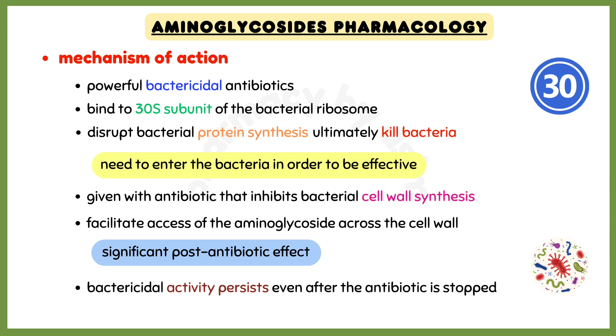Since aminoglycosides need to enter the bacteria in order to be effective, they may be given alongside an antibiotic that inhibits bacterial cell wall synthesis, such as beta-lactams, to facilitate access of the aminoglycoside across the cell wall. One thing to keep in mind is that aminoglycosides have a significant post-antibiotic effect, meaning that their bactericidal activity persists for a period of time, even after the antibiotic is stopped.